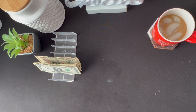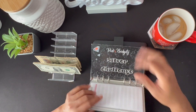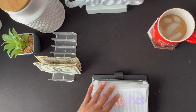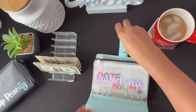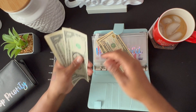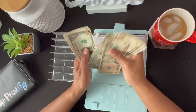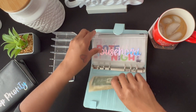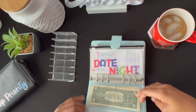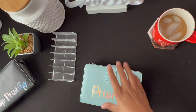The next thing we're going to stuff is household. Household is actually going to be getting $30 — it's going to be two $10s and ten $1s: 10, 20, 21, 22, 23, 24, 25, 26, 27, 28, 29, 30. That $30 is actually going to get us some cleaning supplies and things like that.